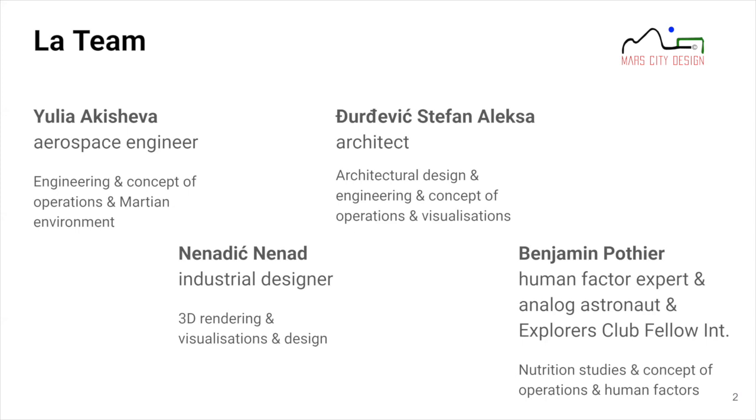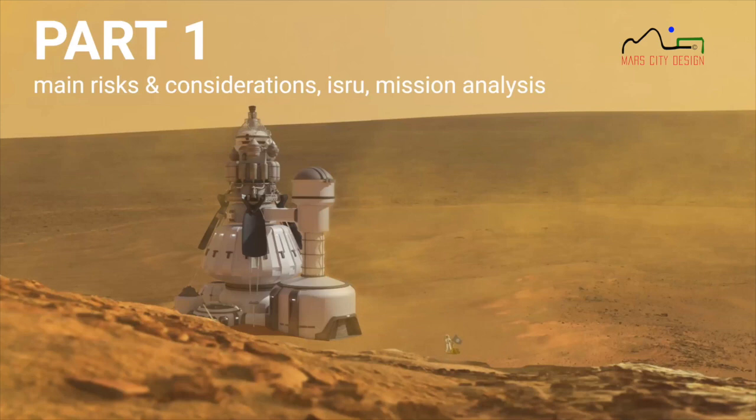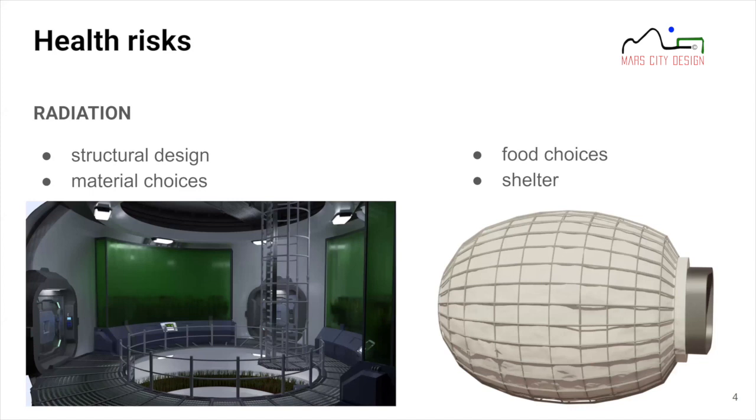Before we dive deep into Mars, let's quickly go over the main risks and considerations that went into the design of our Mars tower. First, the health risks: radiation is a great factor for crew missions, and we had to take it into account, thinking about how the structure could adapt to diminish radiation risks.